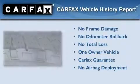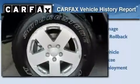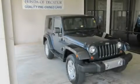This Jeep has had only one owner, and it qualifies for the Carfax Buy-Back Guarantee. We invite you to contact us today to learn more about this vehicle.